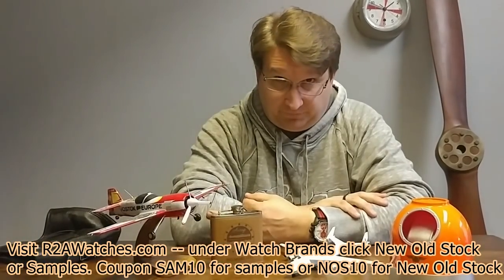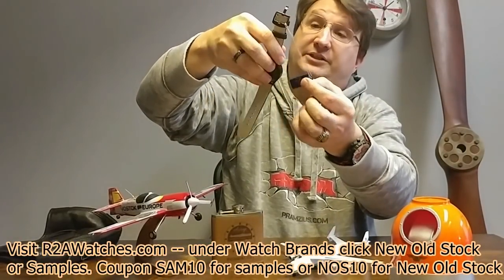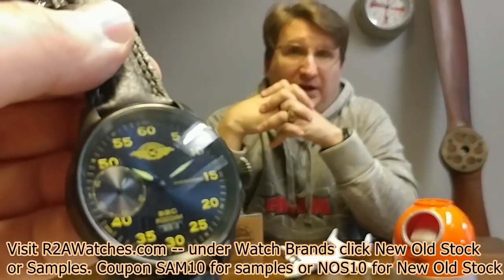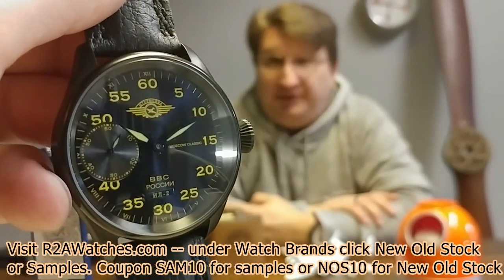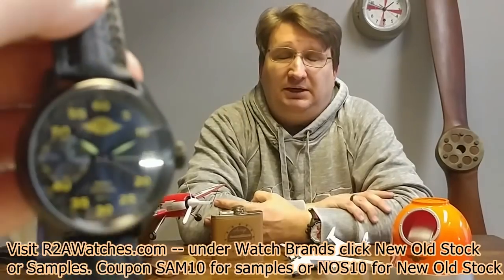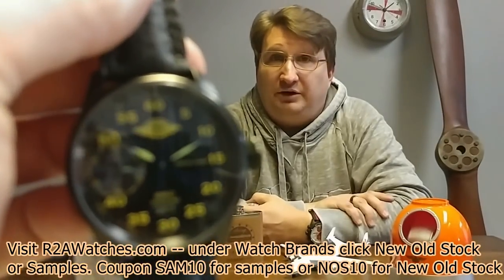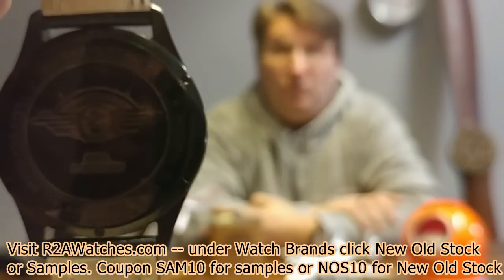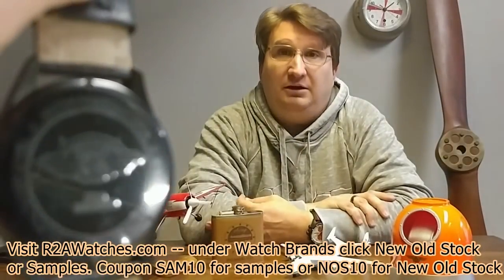Next is another Moscow Classic and it needs a look at the movement — it's a 3602. The 3602 is the Molnija pocket watch movement, which is also no longer made. Molnija means lightning in Russian — the Molnija pocket watch company went out of business around 2006–2007. These are new old stock movements that were bought up by Moscow Classic; they bought the last of their movements. If you want a truly collectible watch with a truly collectible movement, this one from Moscow Classic is a great one to grab.